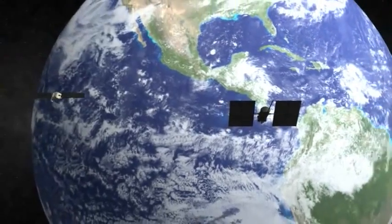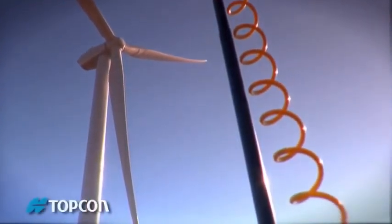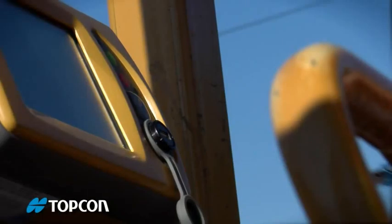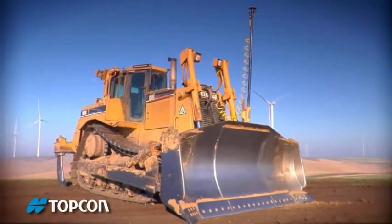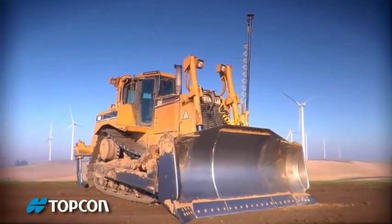Every once in a while, something really new comes along. Something that unexpectedly makes your life better. One company has brought you more of these surprises than any other. Topcon. And we're happy to say, we've got another one.